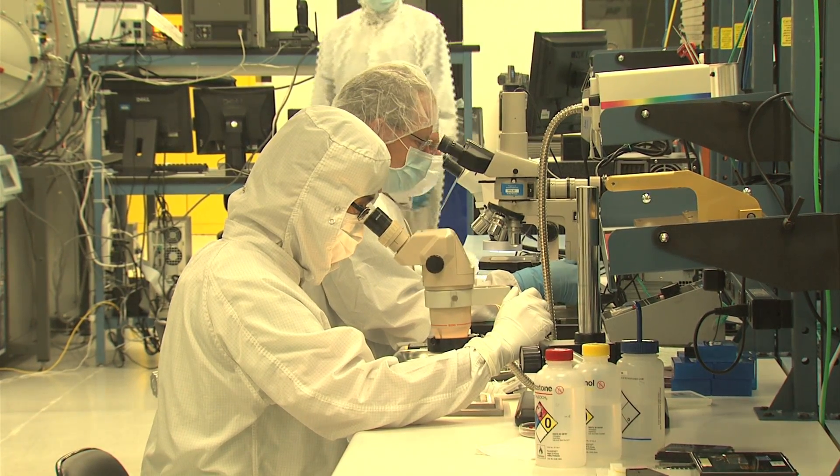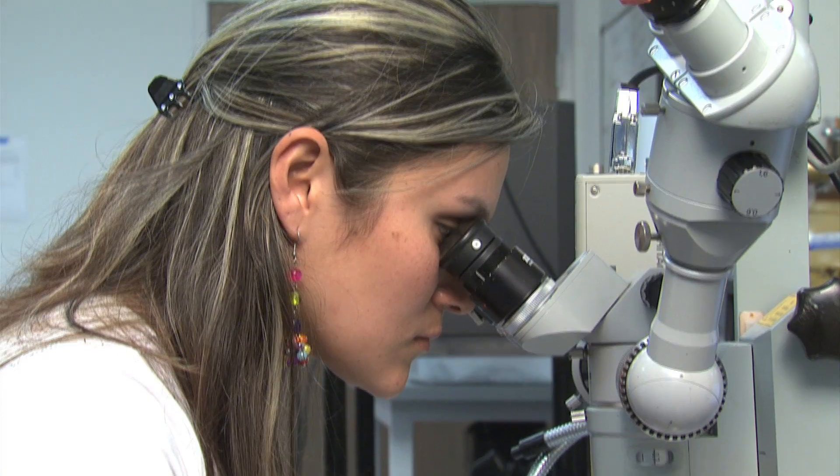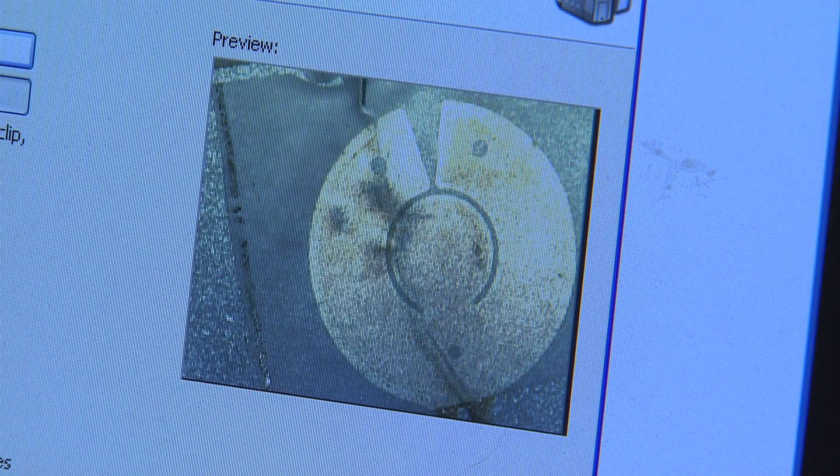Further miniaturization will allow for an increase from the current 60 to 1,000 electrodes to be implanted. This will permit facial recognition and good reading ability.